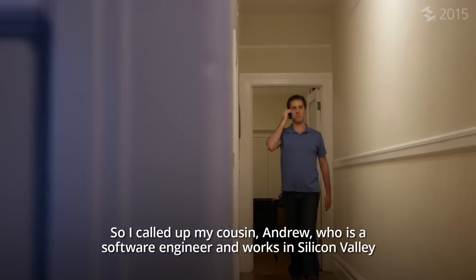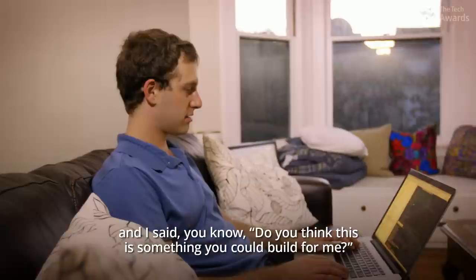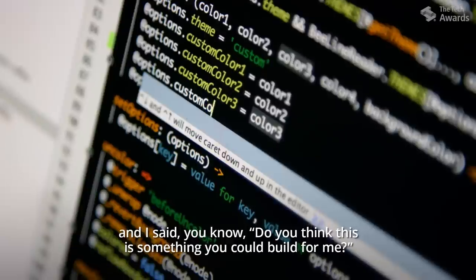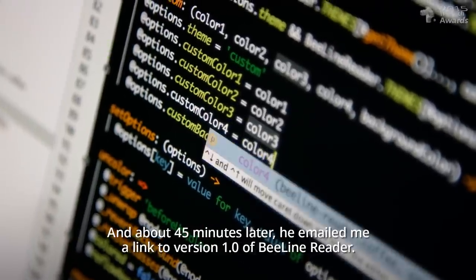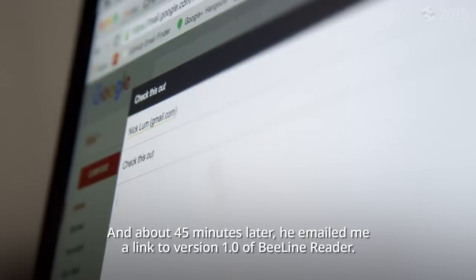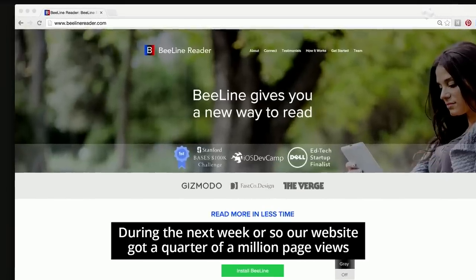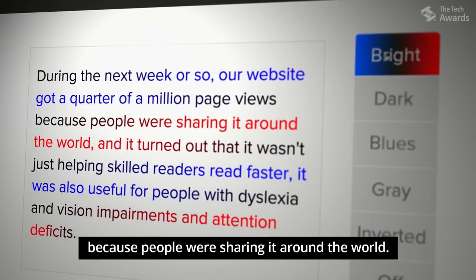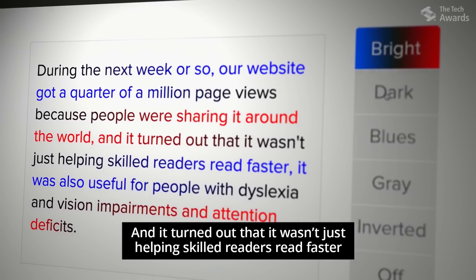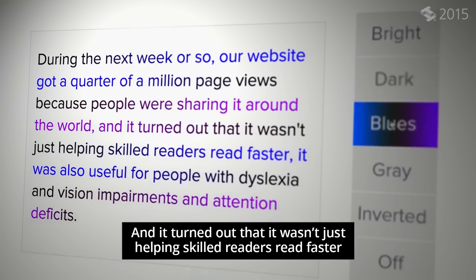So I called up my cousin Andrew, who is a software engineer and works in Silicon Valley, and I said, do you think this is something you could build for me? And about 45 minutes later, he emailed me a link to version 1.0 of Beeline Reader. During the next week or so, our website got a quarter of a million page views because people were sharing it around the world, and it turned out that it wasn't just helping skilled readers read faster.